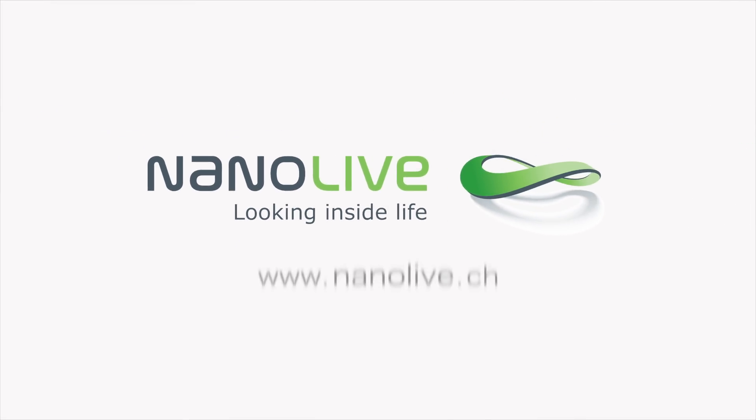We believe that based on our technologies, researchers will no longer have to guess what's happening inside their cells, but for the very first time will be able to measure and see the impact of the stimuli and drugs they apply. Our aspiration is to enable new research, development, and new products for the well-being of humankind in all industries that intervene with the living cell — cosmetics, pharmaceutics, biotechnology, and even education. For more information, visit www.nanolive.ch.